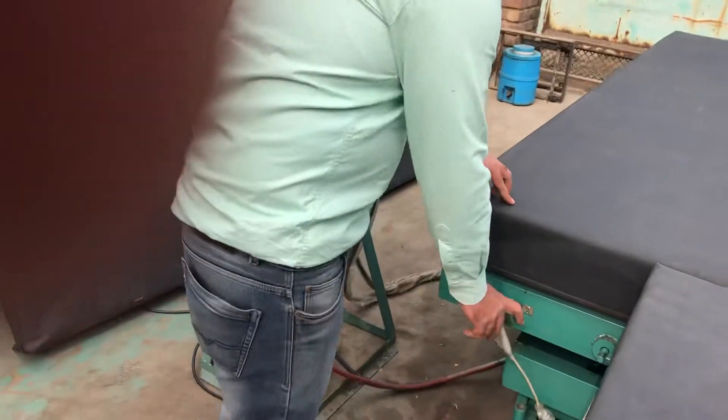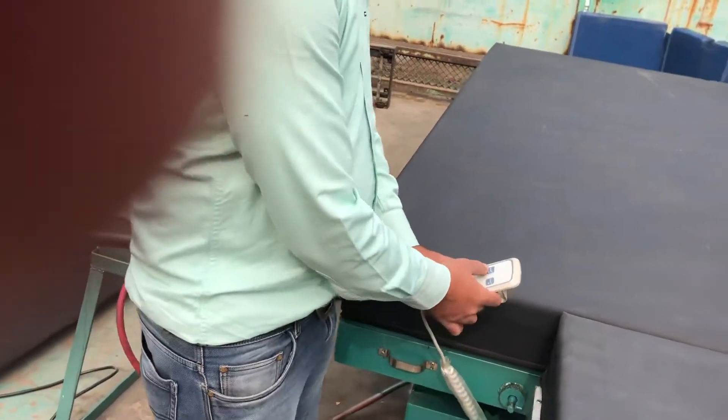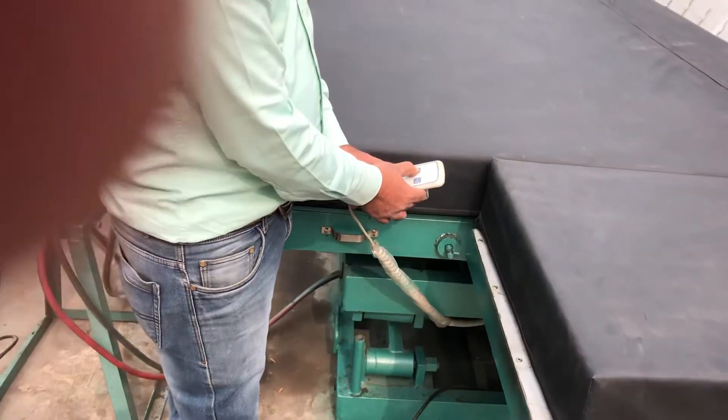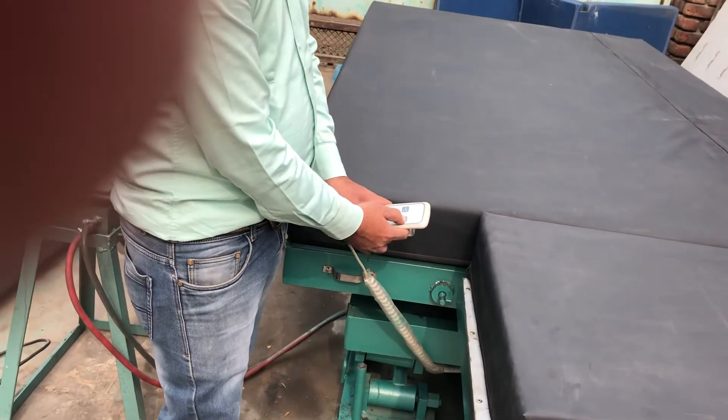I'd like to introduce the functionalities of this table. Come here — we have a remote. This is an actuator-based remote. If you want to bring it up, press the up button. To bring it down, we have a button right there.